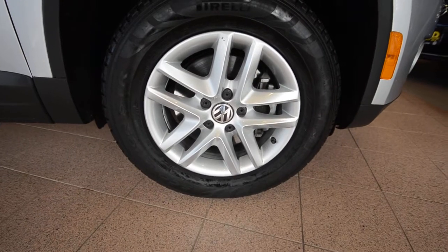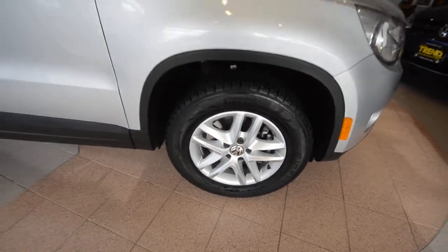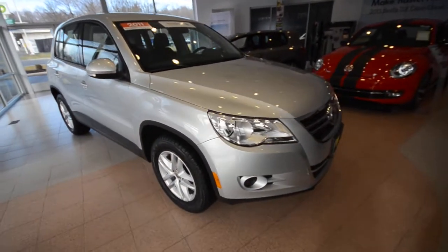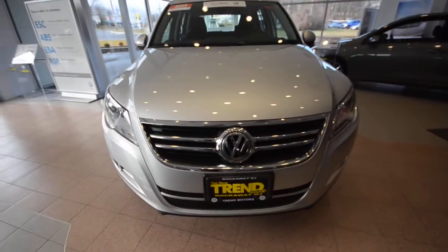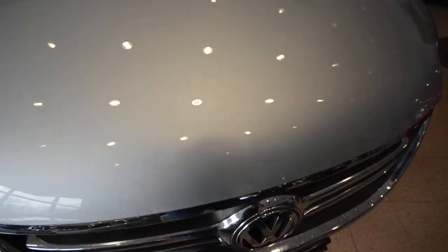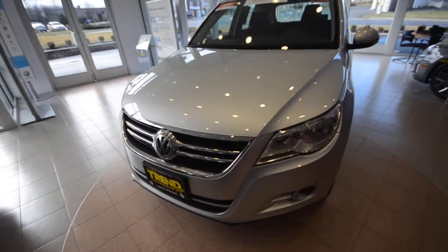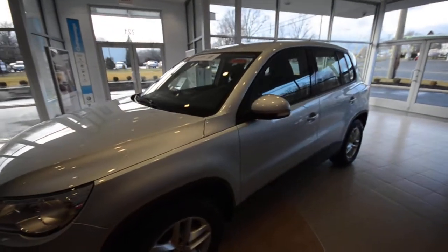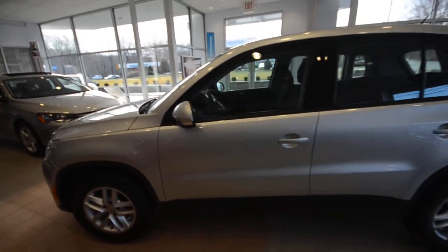You got these new 16-inch split 5-spoke alloys for 2011. Now the car itself is in really good condition — it's got a couple of chips on the hood that you can only really see at certain angles. But I think that's okay having a couple of stone chips; it kind of removes the anxiety of receiving your first chip when it's already there.